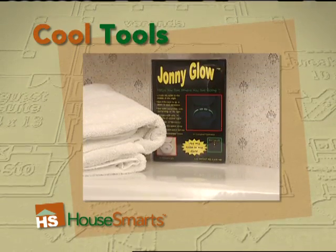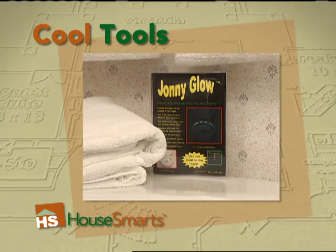All right, you can snicker if you want, but you'll know right away if the Johnny Glow is right for you or your husband.